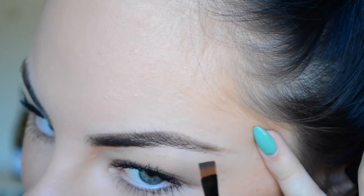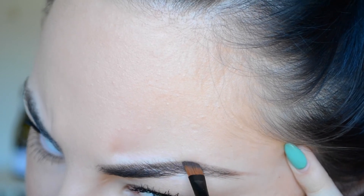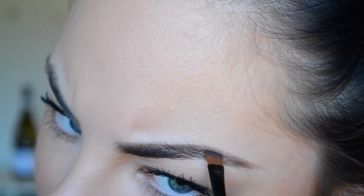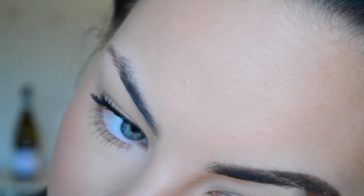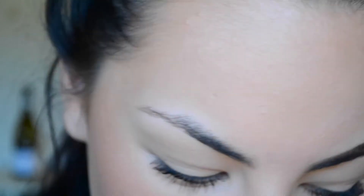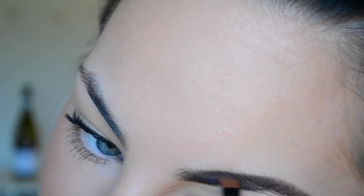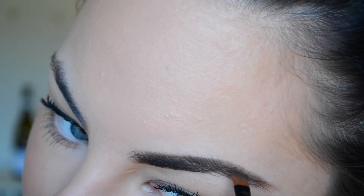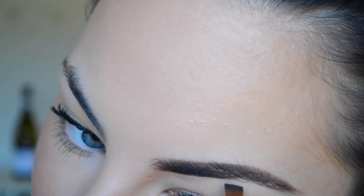This is the only part where I slightly overdraw — just up here in my arch. I just arch it out a tiny tiny bit more, adding a bit more product on top of the hairs there, and then I go over the brow one more time and fill in any little bits that aren't as dark as the rest.